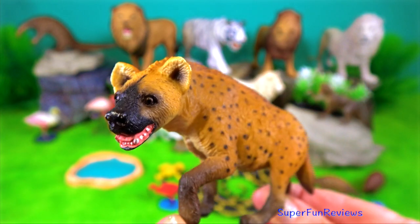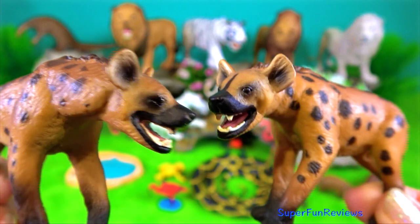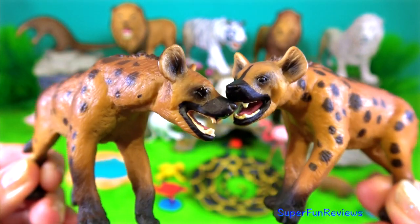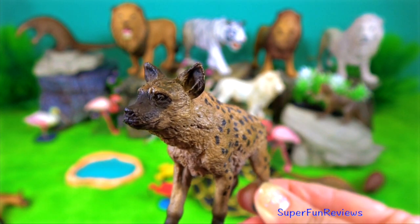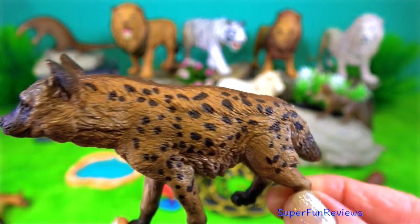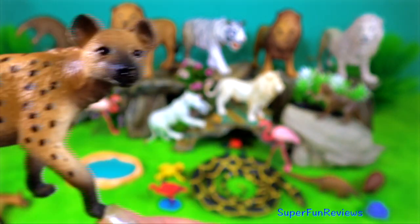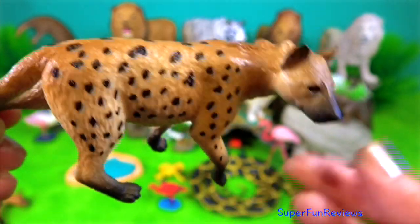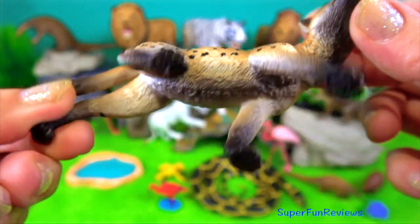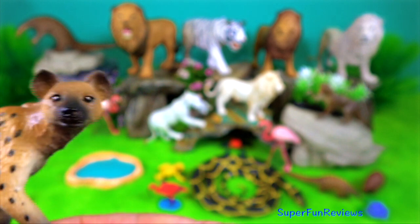Hyena. The female's genitals externally resemble the male's and have social importance in genital greeting, in which animals lift the hind leg to allow mutual inspection. The sexes have a linear dominance hierarchy — the lowest female actually outranks the highest male. The dominant female monopolises carcasses when she can, which results in better nutrition for her cubs.